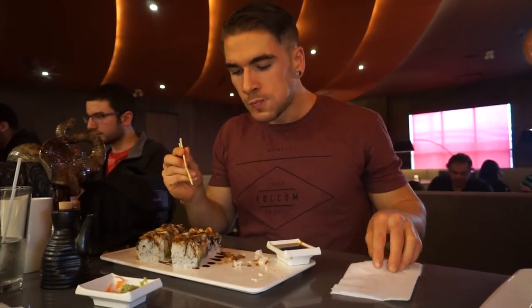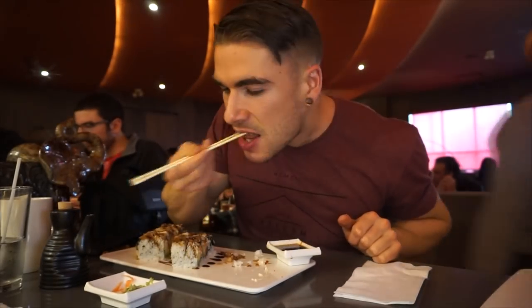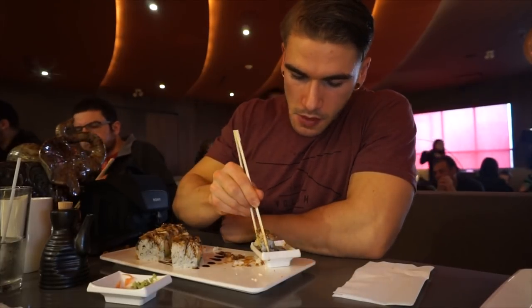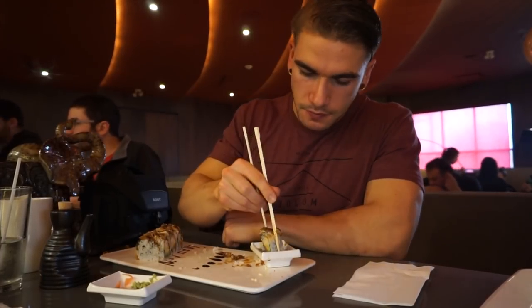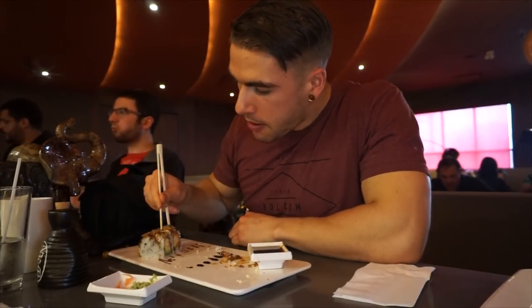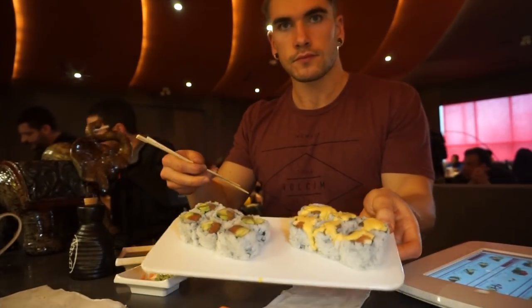The soy sauce seemed watered down compared to what I've had elsewhere. Back to the Black Dragon Roll — smoked or barbecue eel on top of a salmon avocado roll — which I really really liked. I had at least three or four orders of that because it was just exceptional. One thing I want to mention again is just the speed everything came out.